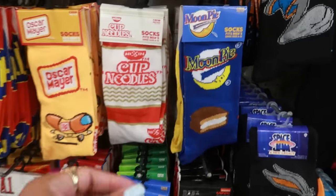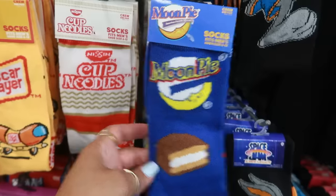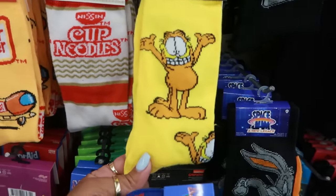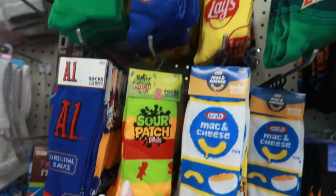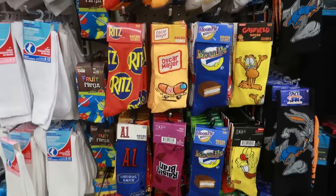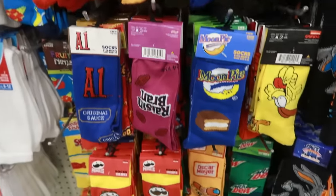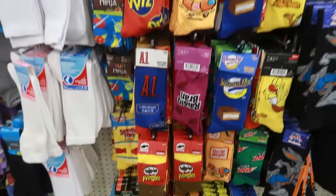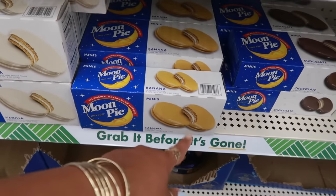Right when I thought I'd seen all the little novelty socks they usually have here, I see something new — I've never seen the Moon Pie ones! Look at that. There's also Cup of Noodles, Garfield, mac and cheese, Sour Patch Kids Glaze, and those are the only ones I hadn't seen before. I still like the Oscar Mayer ones.